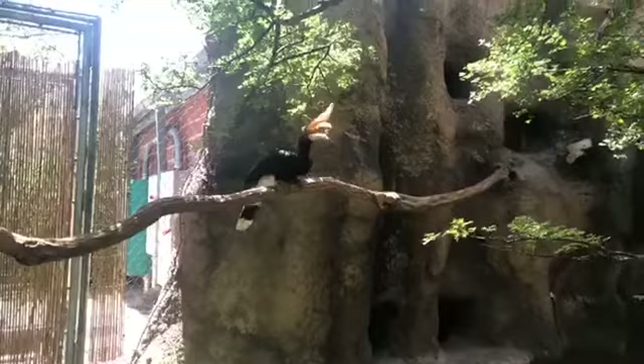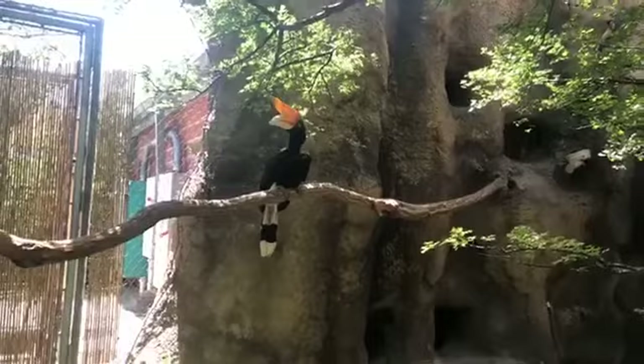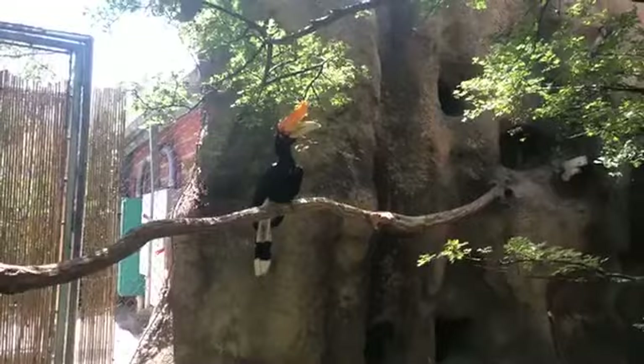What is the lifespan of a rhinoceros hornbill? These guys can live into their 30s — around 35 years or so.